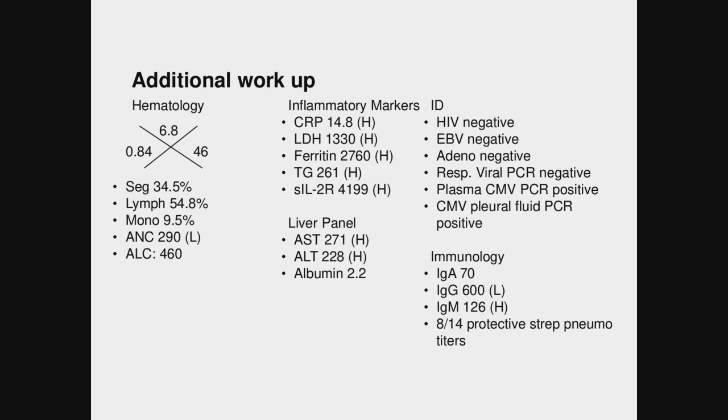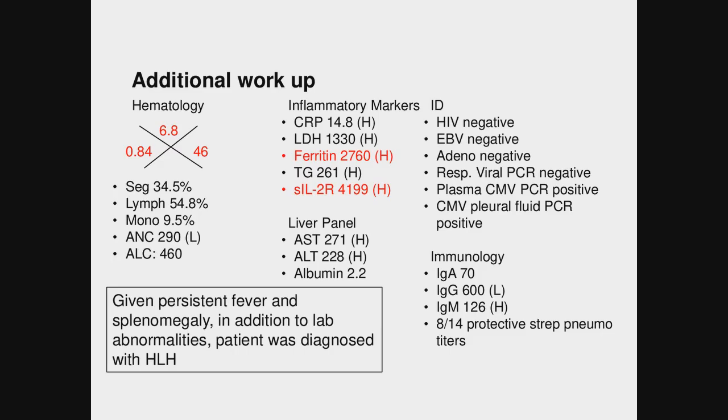Immunoglobulin levels had also been collected. He had normal IgA, a slightly low IgG subclass, a mildly elevated IgM, and 8 out of 14 protective strep pneumo titers. Given the persistent fever and splenomegaly in addition to the pancytopenia, elevated ferritin, and soluble IL-2, the patient was diagnosed with HLH.